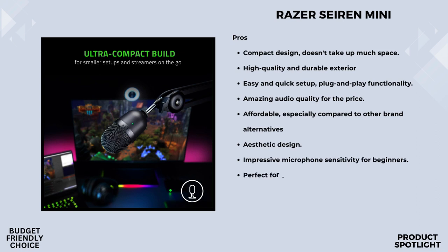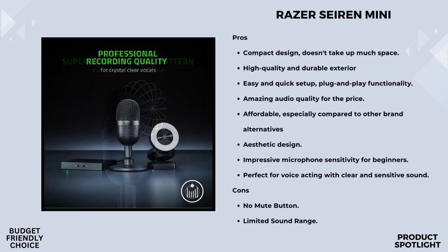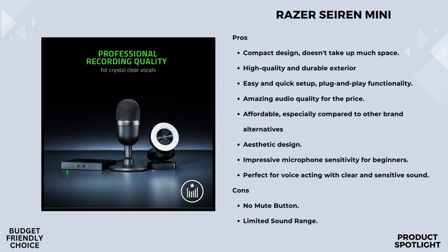Let's talk about the heart of any good microphone: the recording quality. The Sirin Mini boasts a 14mm condenser capsule and a flat frequency response, delivering crisp highs and deep lows for stellar clarity. If you're working with a minimalist or smaller setup, the Sirin Mini has got you covered. It takes up barely any desk space, and its discreet on-camera appearance keeps the focus on you.